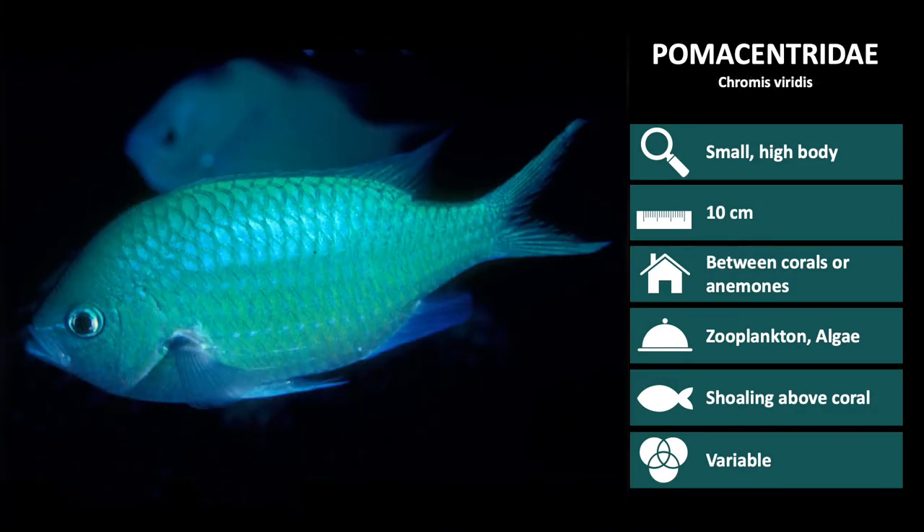Next, there are a few Chromis species we will review. These are very oval-shaped, with sharply pointed tails. Remember that all of these are still in the Pomocentridae family, or damselfish. The first Chromis species is Chromis viridis. Viridis in Latin means fresh and youthful, and these fish are quite active and have a light, bright blue color.